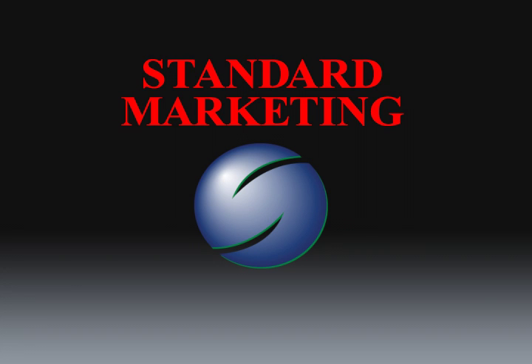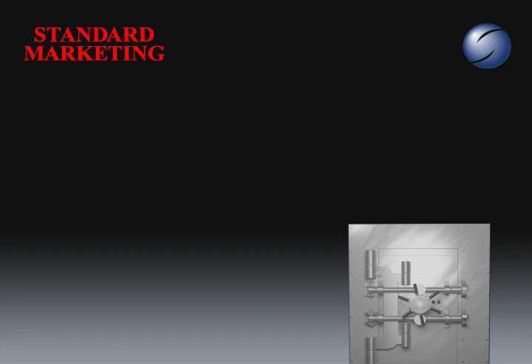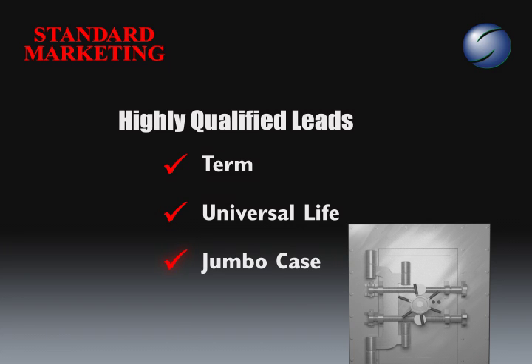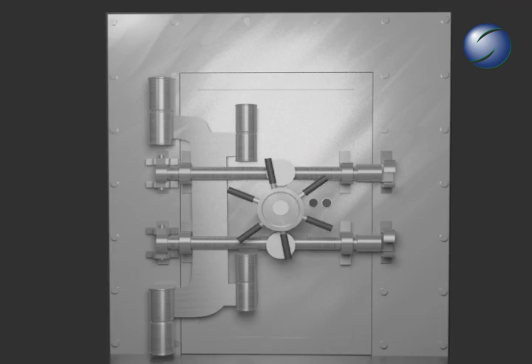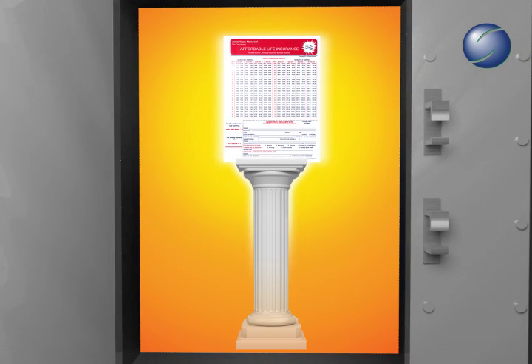For well over 20 years, Standard Marketing has earned a reputation for providing the life industry's finest, highly qualified leads for term, universal life, and the jumbo case market. What separates the Standard Marketing lead from the lesser quality leads so prevalent in the market today is the method of lead acquisition. The various methods of acquisition and how we deliver these leads to you is the focus of this presentation.